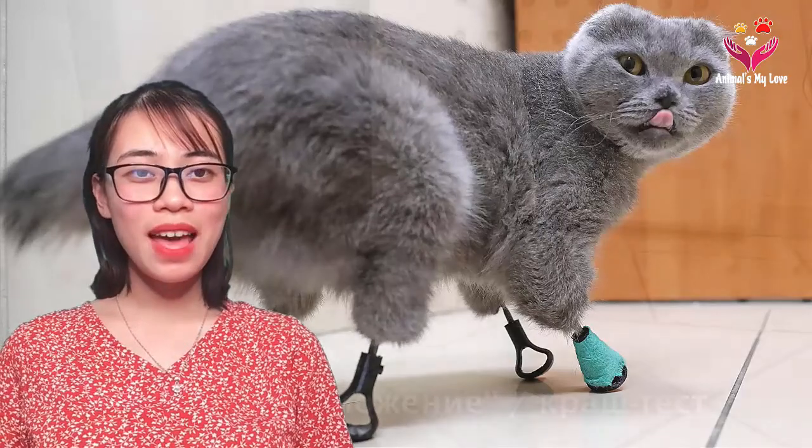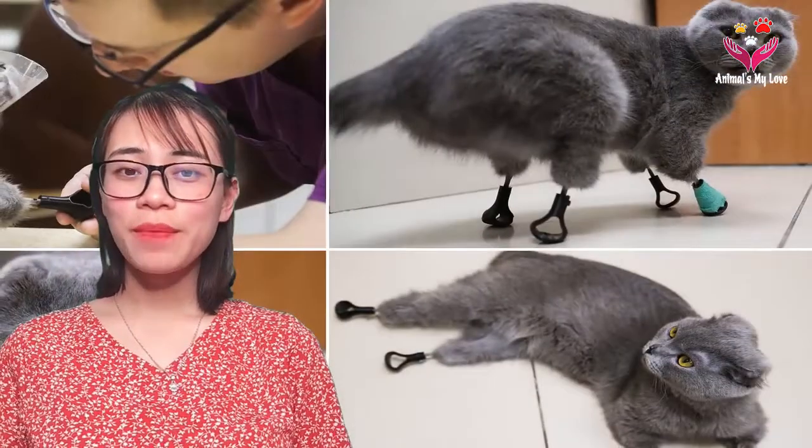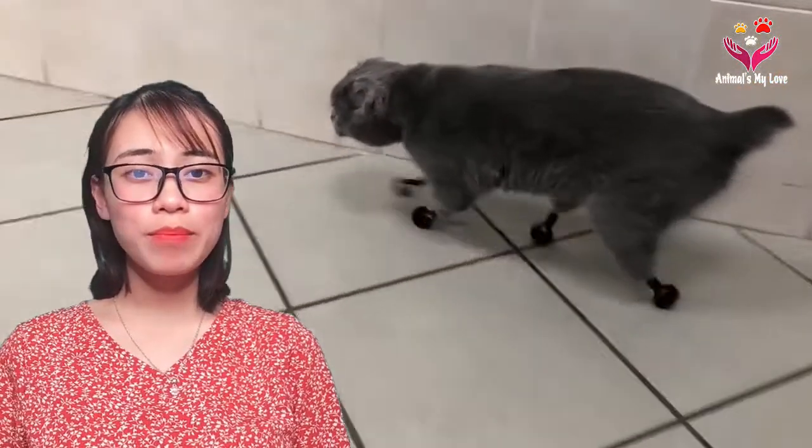Welcome back to Animals My Love. What do you think about a cat that has no legs, and how does it live? Today we are going to share with you the story that touched so many people about an extremely beautiful cat. Please watch the video.